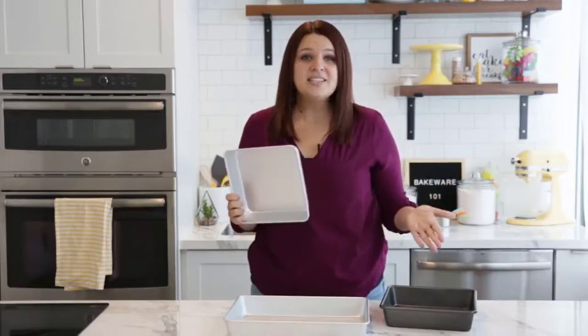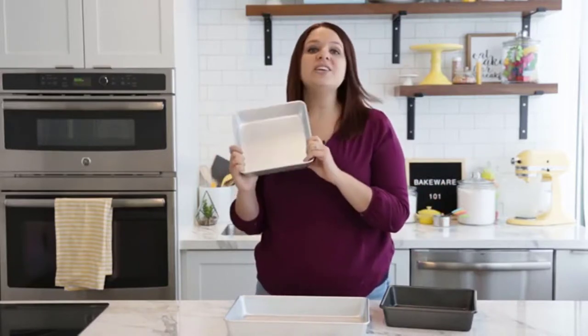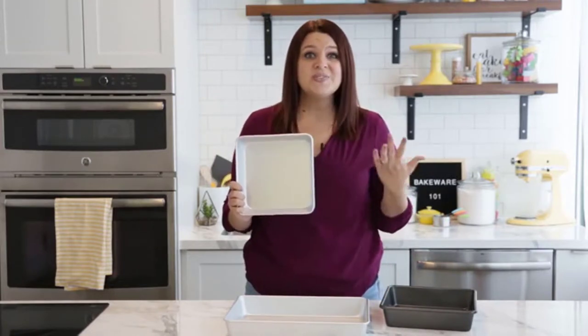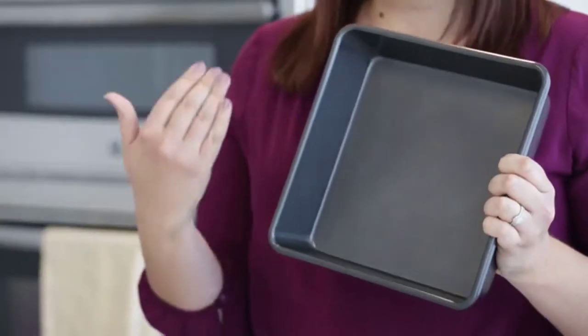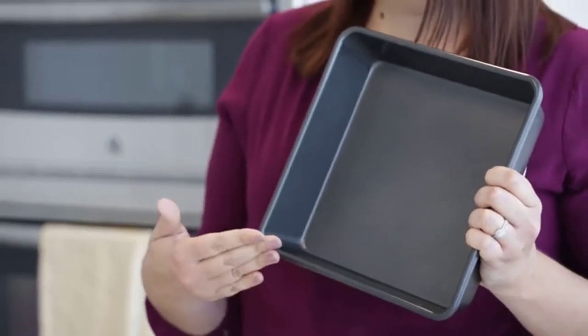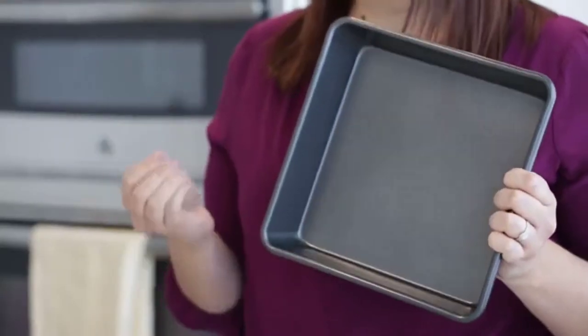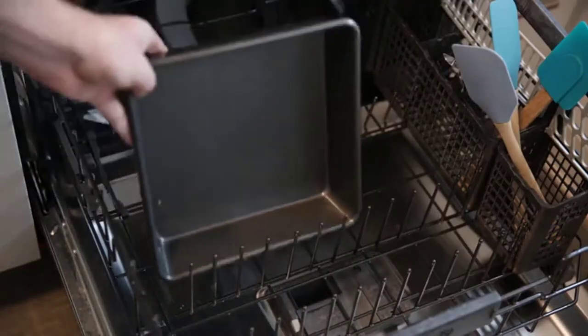An important thing to note about traditional pans is that you have a lot of different choices when it comes to coating. What I have right here is an aluminum pan. What's great about this is it's so durable — it's going to last you a really, really long time. You also have a choice of nonstick coating. The nonstick coating will help you with the release of the cake, but you want to make sure you still use a nonstick spray like Bake Easy to give you a good, clean release. Now, these are dishwasher safe, so you can put them in your dishwasher. You also want to note, if you have a dark coating like this, you want to make sure that you either reduce your bake time or your temperature, because the darker the coating, the faster your cake is going to bake.